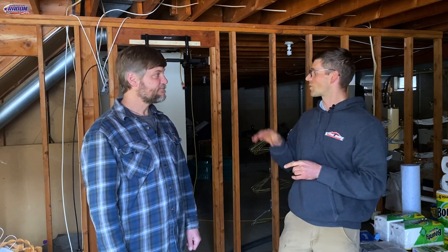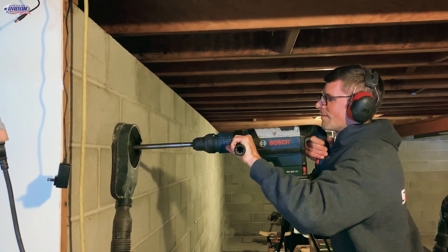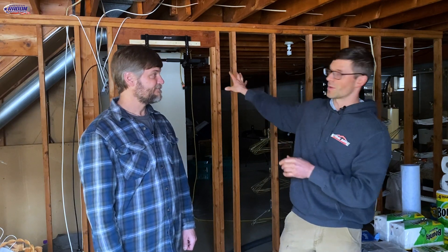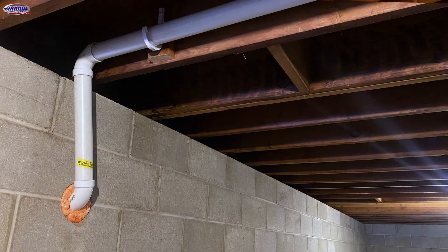We cored through the wall and stuck an eco-tracker in there — it was 6.6 right inside the hole. So we dug a pit under the front step, which is right behind the sheetrock back there, and ran a 2-inch line over, just cut it in. Now we're sipping on that, and all of our radon levels are 0.3 to 0.6 everywhere.